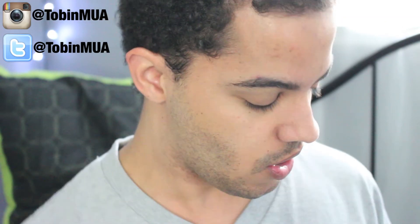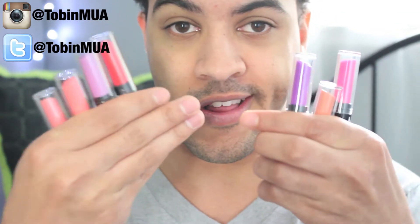Hey guys, what's up, welcome back to my channel! Today's video I'm going to be doing another swatch video for you. These are some I left out — some are nudes and some are just some fun colors of the new NYX High Voltage lipsticks. Here they are!